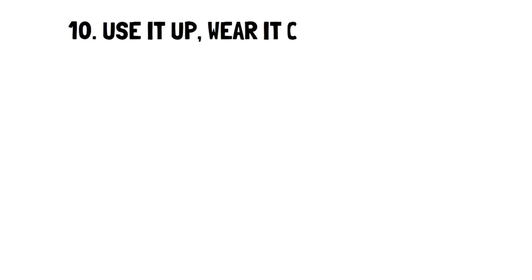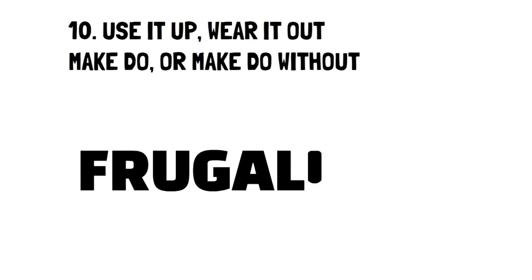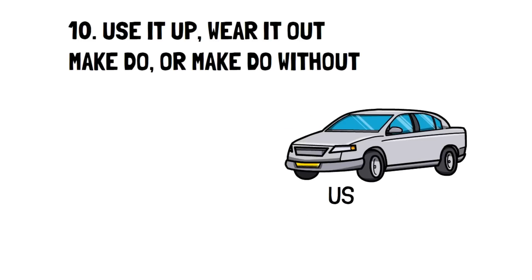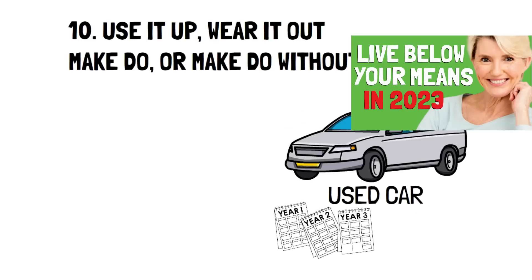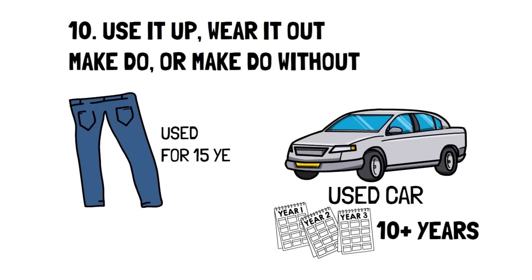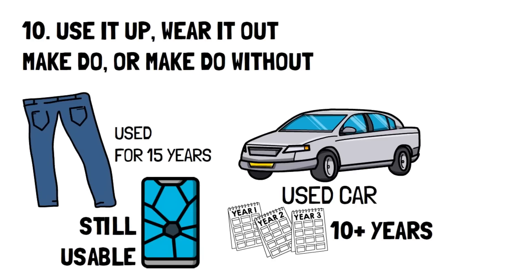Number 10: Use it up, wear it out, make do, or make do without. These four tips bring a great sense of frugality through a simple method. For instance, if you've bought a used car and still managed to drive it for 10-plus years until it's at the end of the line, you know you've used it up as much as possible. Or you may have had a pair of pants that you've worn out for 15 years until it got a massive unrepairable hole. Maybe you've had a phone screen that cracked, but the phone itself is still usable, so you make do and make do without by not buying a new one.